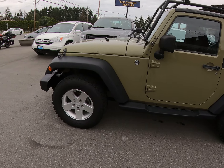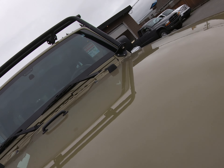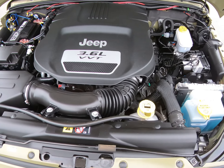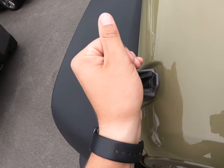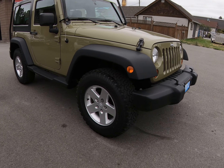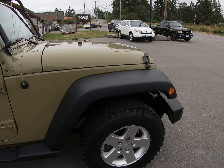2013 Jeep Wrangler, two-door four-wheel drive with a hard top and a 3.6 liter V6 engine. This Jeep's in great condition. It's a one-owner, bought new in Duncan.